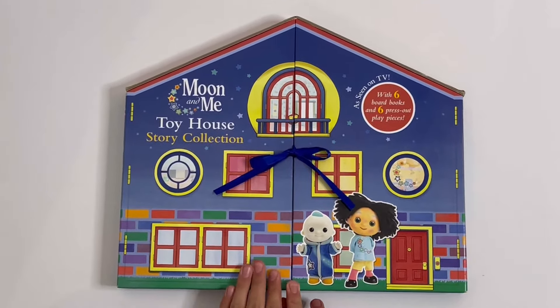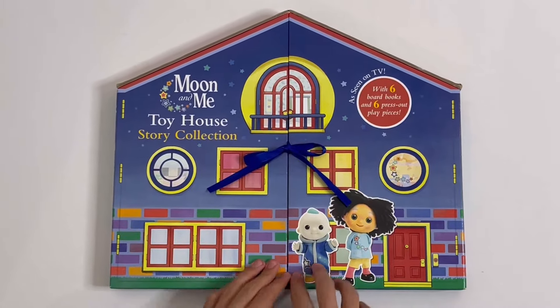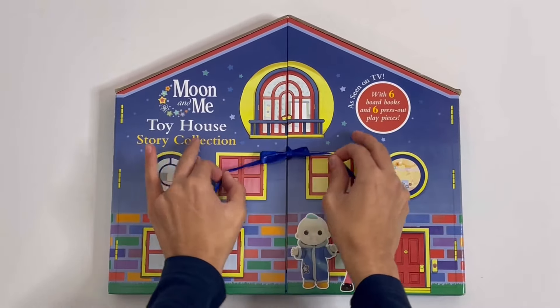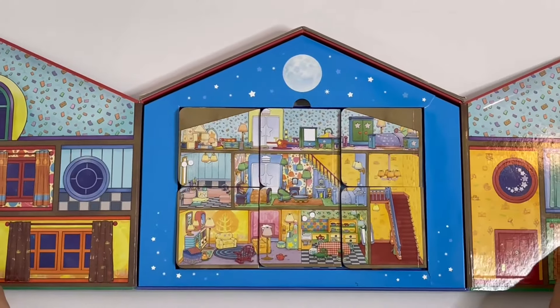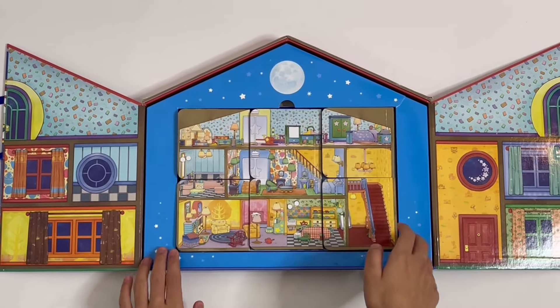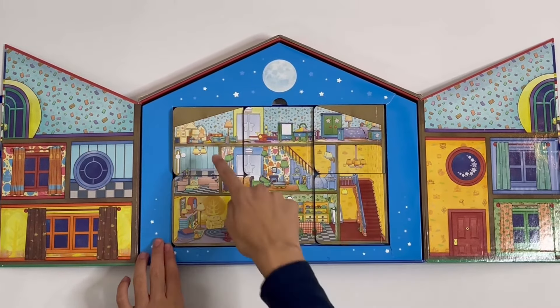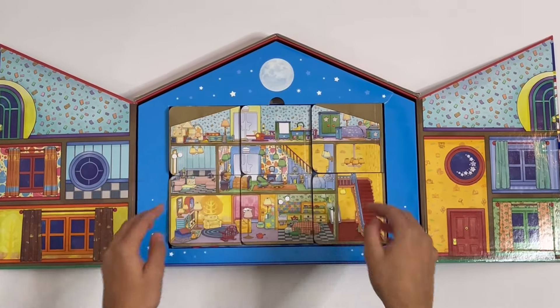We got the house here, windows, door, got Moon Baby and Peppy Nana. So to open it, you have to untie this blue bow and it opens. So you have good artwork here, there's the Moon surrounded by stars, and here are the 6 books. And if you put them together like this, you can see the whole inside of the house.